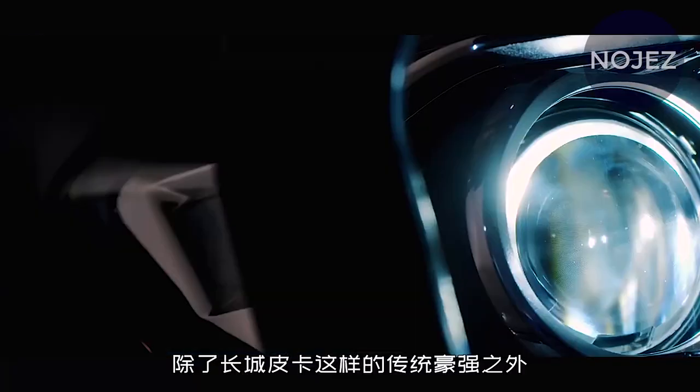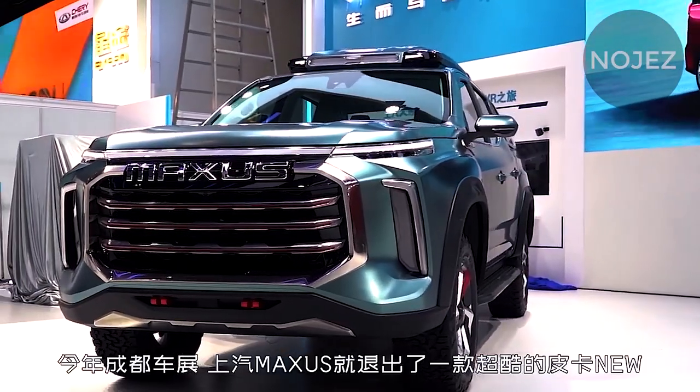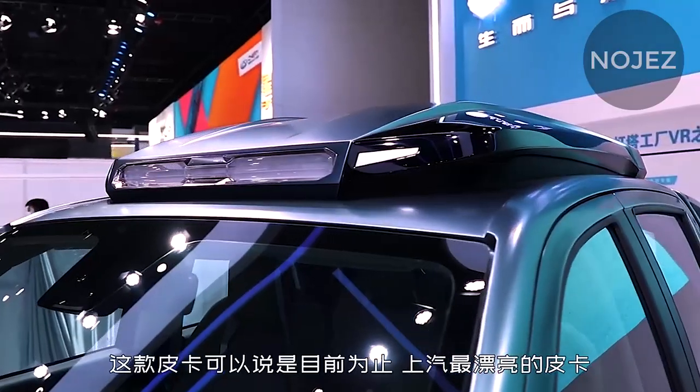The new vehicle additionally utilizes a six-spoke wheel, and one of the spokes is brightened with red trim, which adds a remarkable character to the new vehicle.